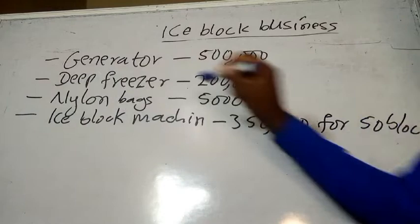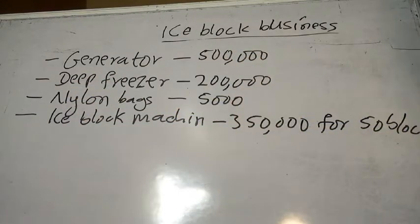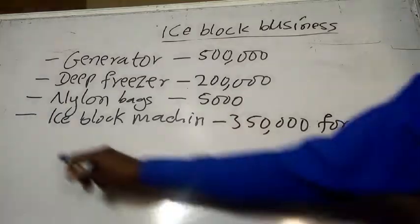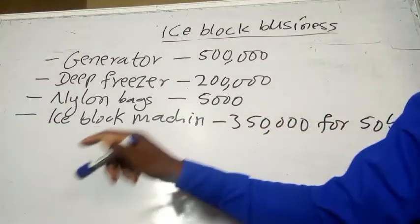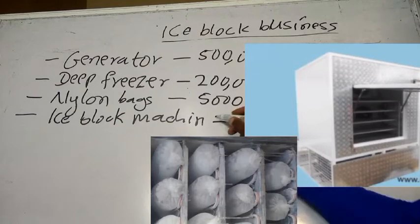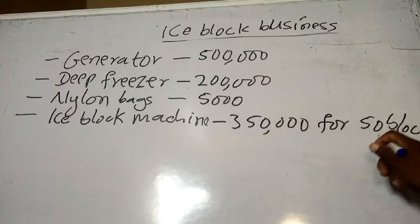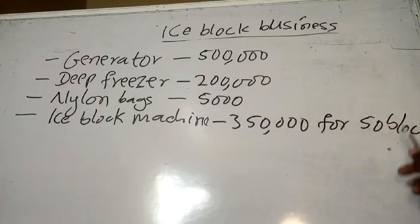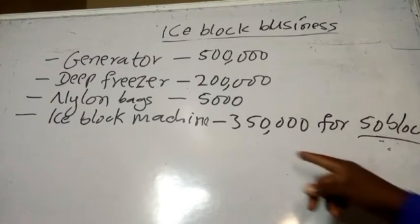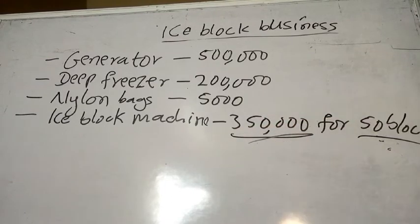Let's assume that we are getting the nylon bags for 5,000 naira in bulk. Now for the ice block machine — I found out that it is 350,000 naira for the one that gives us 50 blocks per day, or 50 blocks within eight hours. So the ice block machine is 350,000 naira.